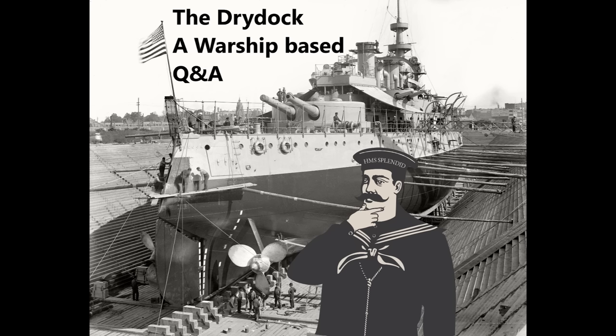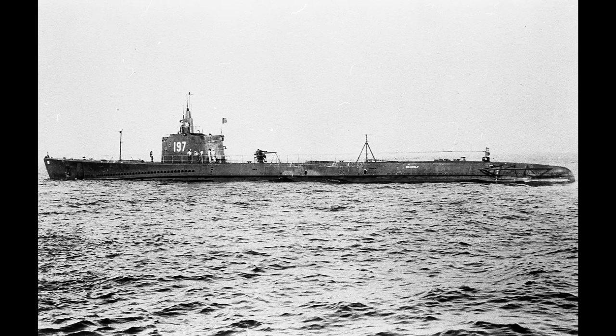Were submarines strictly diesel-electric, or did they have a direct drive option for the diesels on the surface? It varied. There were actually submarines with a direct drive — you could hook the diesel motors directly to the propeller shaft without any interference from the electric systems. And there were indirect drive systems where the diesel motors would drive generators, providing current to the motors as well as recharging the batteries.